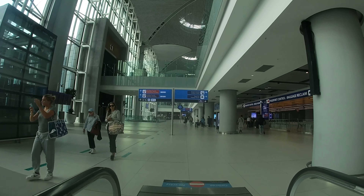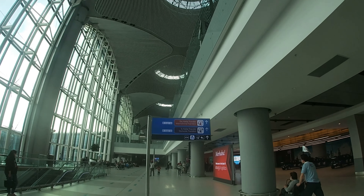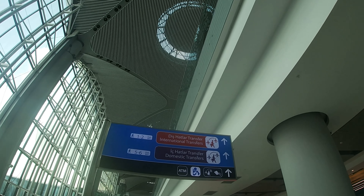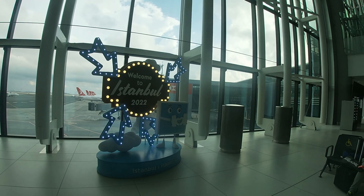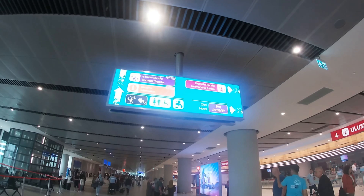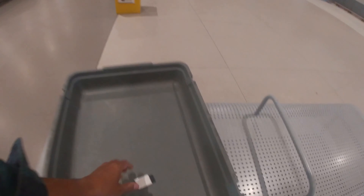Gerbang biru di sebelah kanan adalah untuk para traveler yang hendak melanjutkan penerbangan domestik. Sementara gerbang merah di sebelah kanan ini adalah untuk para traveler yang hendak melanjutkan penerbangan internasional. Barang bawaan wajib masuk ke alat scan termasuk benda-benda kecil seperti dompet, jam, dan sabuk serta koin-koin yang ada di saku.